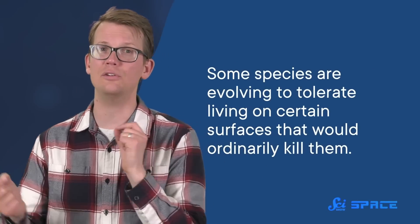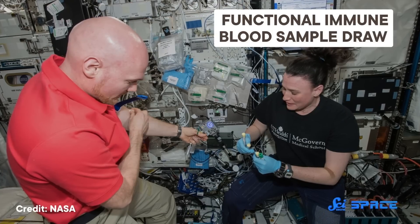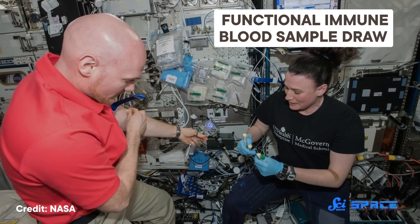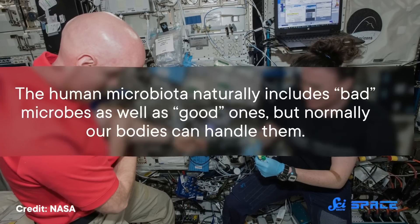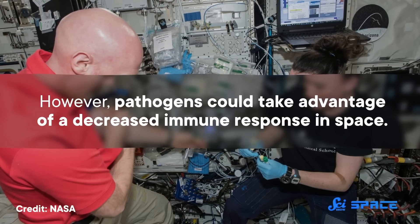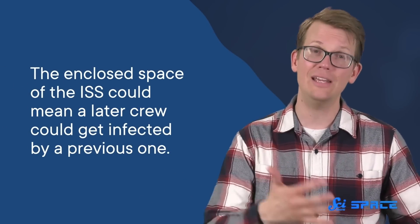Some species are evolving to tolerate living on certain surfaces that would ordinarily kill them. So scientists are worried about the threats these microbes could have to both astronauts and the International Space Station itself. The human immune system doesn't work the same way in space as it does on Earth, and many kinds of medical care aren't readily available when you're hurtling around the Earth hundreds of kilometers away at 8 kilometers a second. Pathogens could take advantage of a decreased immune response in space. Studies on Earth have also demonstrated that patients admitted to the ICU are at higher risk of infection if the previous person in their bed had one, so the enclosed space of the ISS could mean a later crew could get infected by a previous one. There's also the threat of how life in outer space affects antibiotic resistance, but the results on this appear mixed.